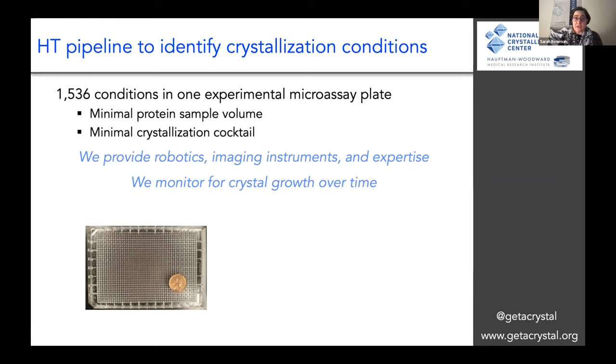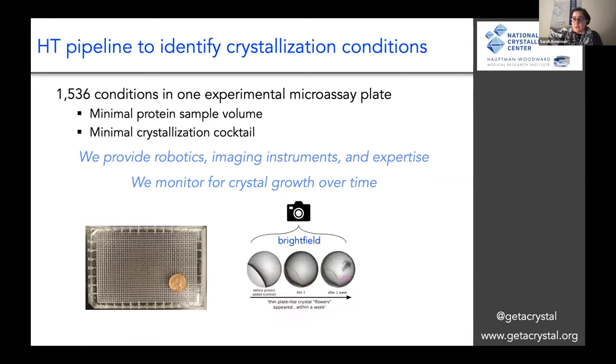We've been running for 21 years. We monitor for crystal growth over time. What I'm showing you here is one well out of the 1536 monitored over one week — we take pictures of that. It's kind of like looking at pictures with your cell phone, except we have to zoom in quite a bit more closely. We also have additional imaging modalities that help us quickly identify crystals.